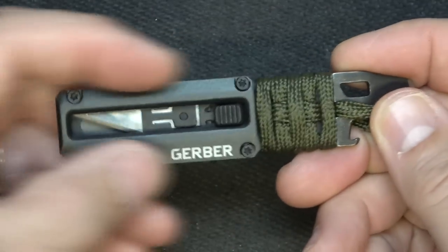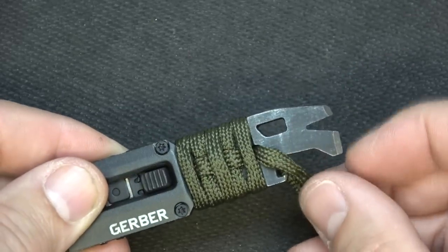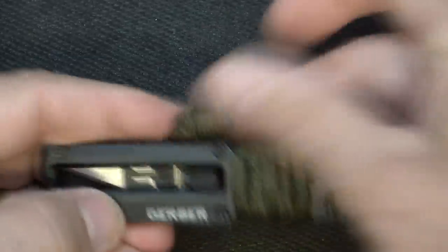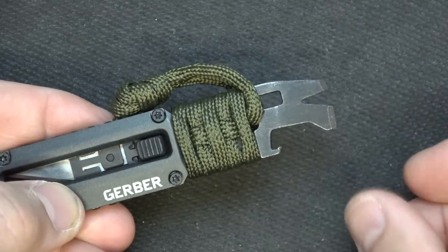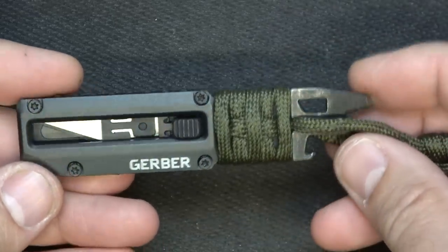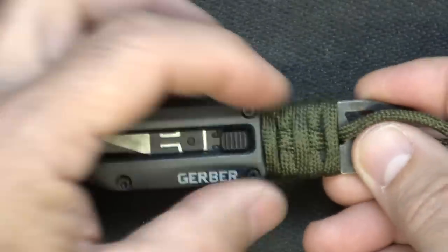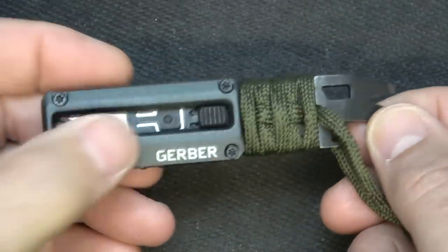It has an aluminum body with a steel pry bar at the end, nail puller, wire stripper, and a bottle opener. One thing people ask is why every tool has a bottle opener — it's just real easy to add. And then you have a paracord pull around it. This is just something kind of unique; I think these run about $23. You can unscrew these to replace your blade. It gives you a little pry bar and cutting capability.